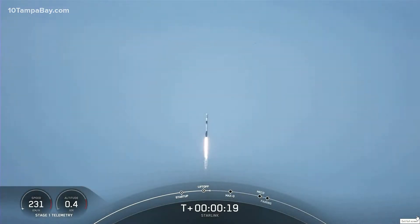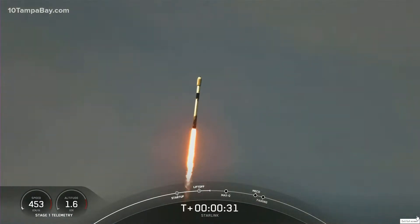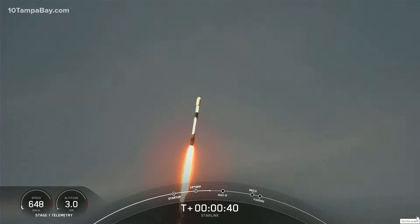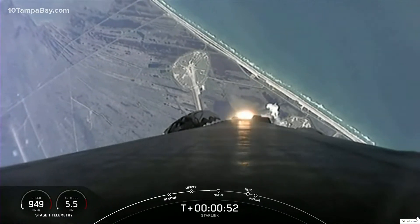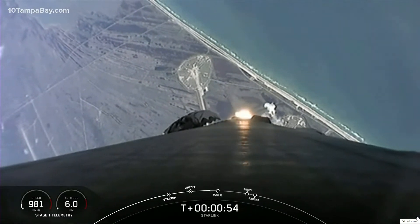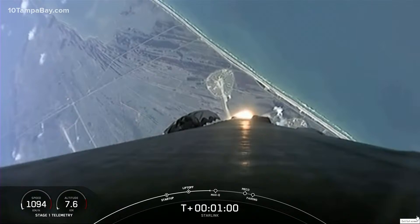M1D chamber pressures are nominal. We are T-plus 40 seconds into liftoff. Falcon 9 has successfully cleared pad 39A and carried our stack of 49 Starlink satellites into orbit. Moments ago, we began to throttle down the engines on the first stage in preparation for MAX-Q. This is where the vehicle will experience the highest amount of aerodynamic stresses during ascent.